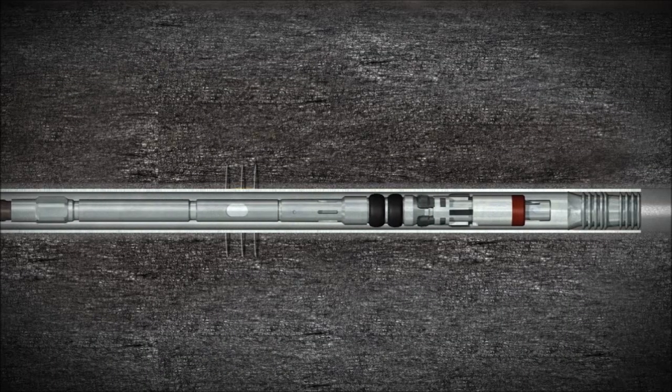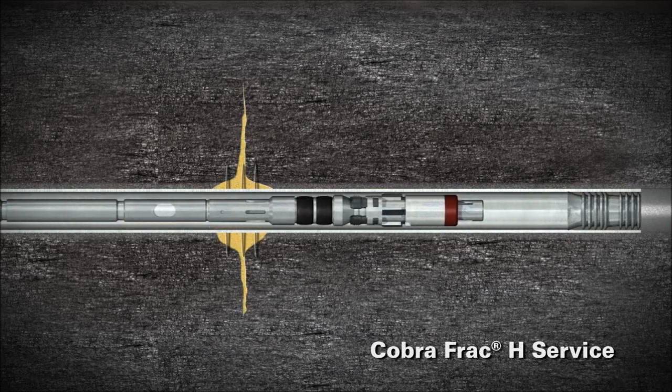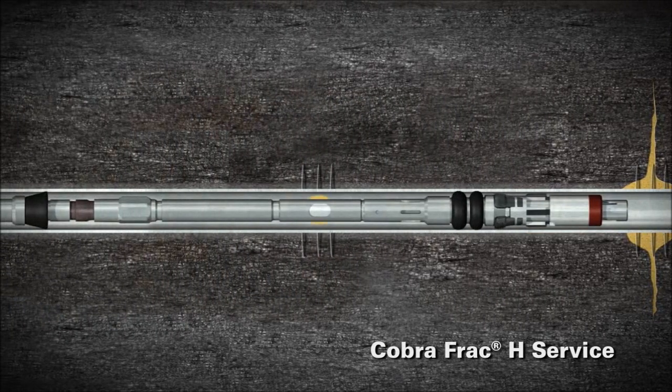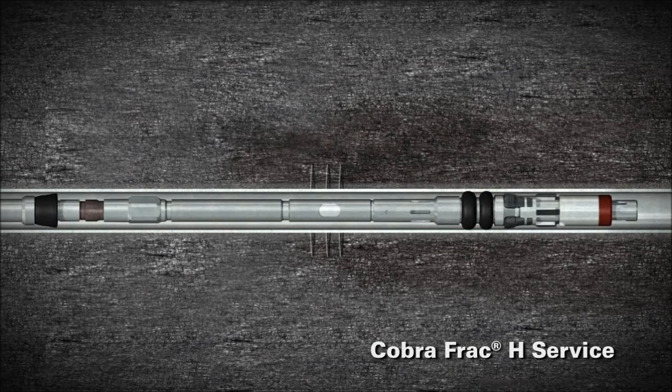Another effective stimulation treatment is the CobraFrac H service, which enables high-intensity, multistage fracturing along with post-frack analysis to determine the effectiveness of the treatment. Implemented through a unique process, the service includes a bottom-hole assembly that features hydraulic hold-down capability and improved elastomer technology for more reliable service to isolate each treatment zone.